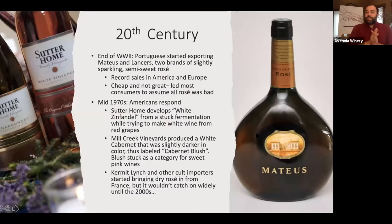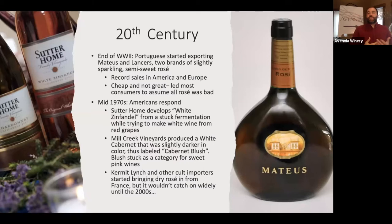Then the Americans had to do something. By the 20th century, at the end of World War II, many wine regions assumed there'd be a demand for wine after the war. In Portugal, two families created Mateus and Lancers — slightly fizzy, semi-sweet rosés that were pretty cheap but led to record sales. This was close enough to prohibition in America where there was a taste for sweeter wines that really took off. But after a while, people started realizing these were cheap rosés, and the style became almost stigmatized.